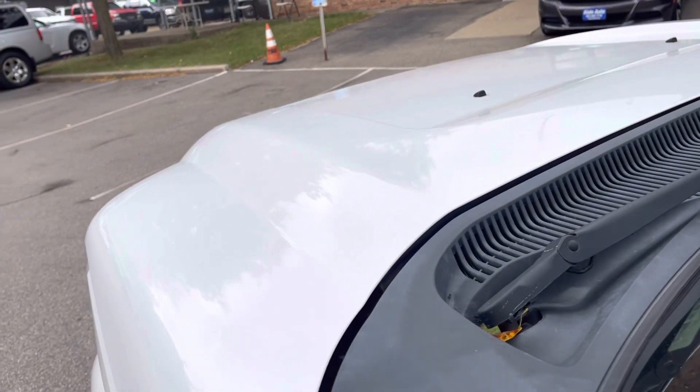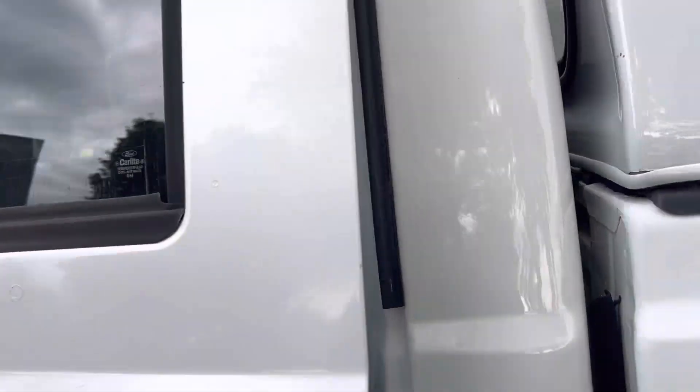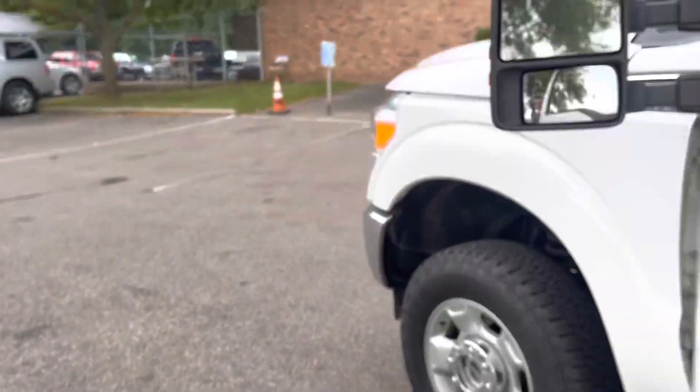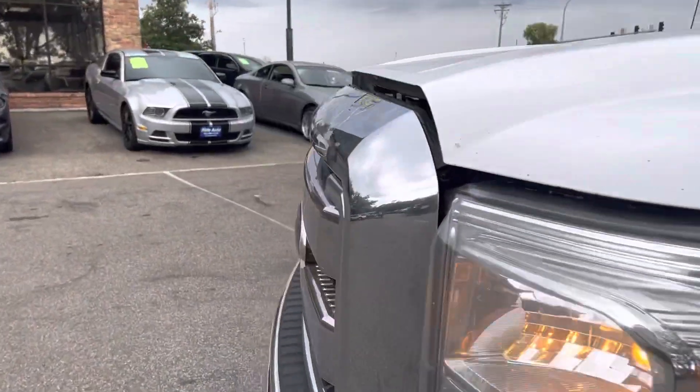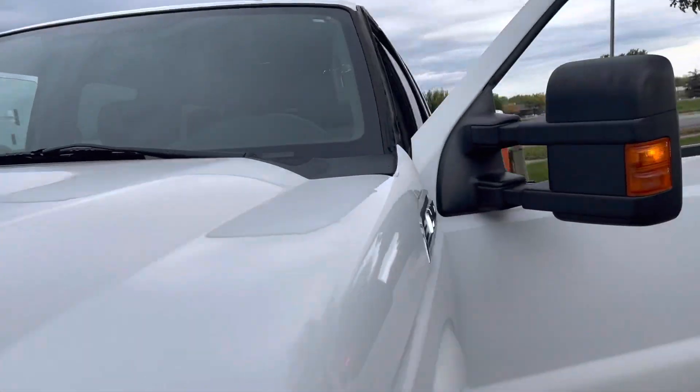Engine sounds real healthy. No exhaust leak on this one — typically these are known for exhaust manifold gasket leaks. Let's pop the hood real quick and let you listen to that. I actually had the pleasure of driving this vehicle — I took it home. This is a fresh arrival; it came in to us yesterday, and this thing runs and drives fantastic.